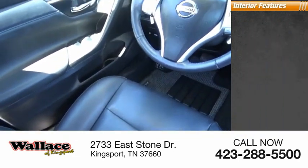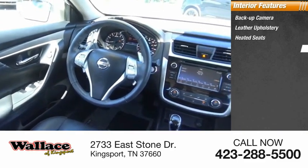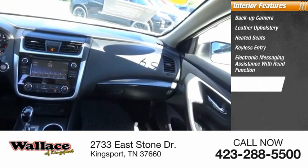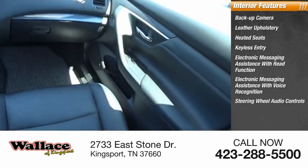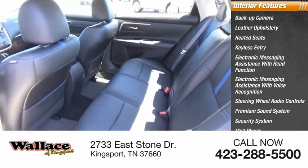Inside you'll find a backup camera, leather upholstery, heated seats, keyless entry, electronic messaging assistance with read function, electronic messaging assistance with voice recognition, steering wheel audio controls, premium sound system, security system, and MP3 player.